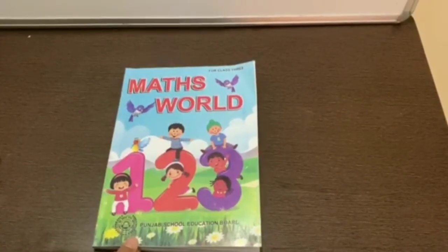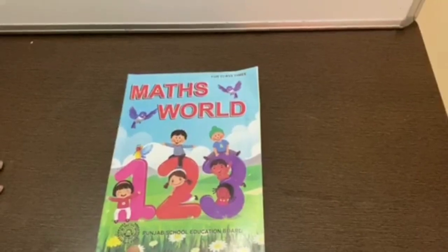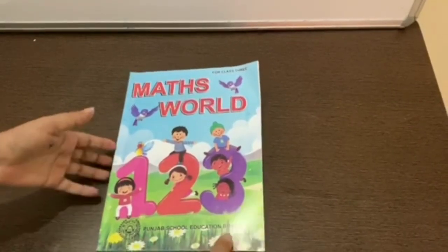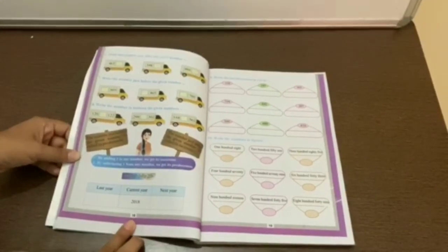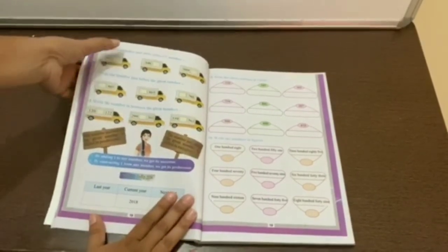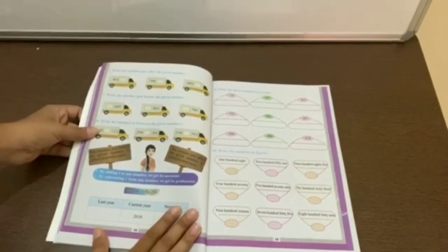Hello students, how are you? Till now, we have learned about numbers with the help of currency notes and man cards. Today, from our mathematics book on page number 18, we will learn about what comes just after, just before, and in between the numbers.